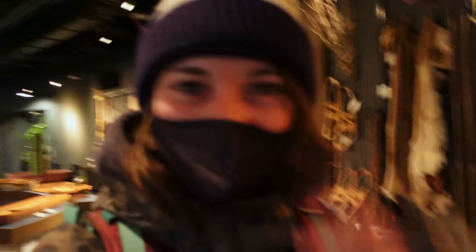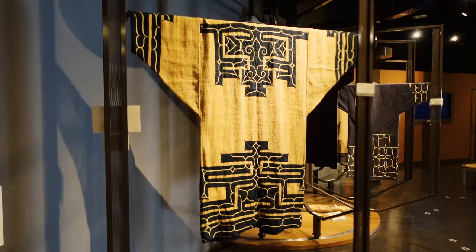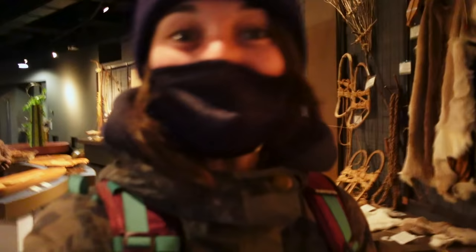Beside me now is a traditional garment — I'm not sure what you'd call it. It kind of looks like a Japanese kimono in shape, but it's not. The traditional clothing here is actually made from tree bark. I'm not sure how they've done it, but they've taken the bark and woven it into this piece of clothing.